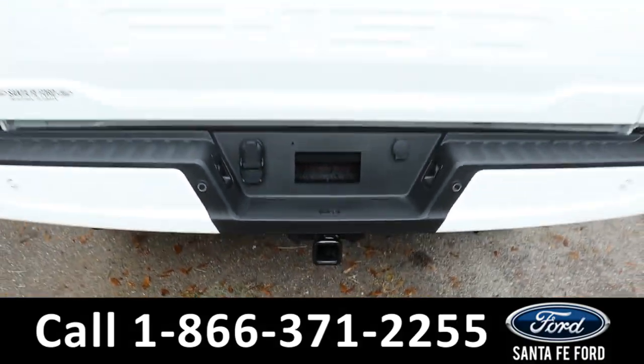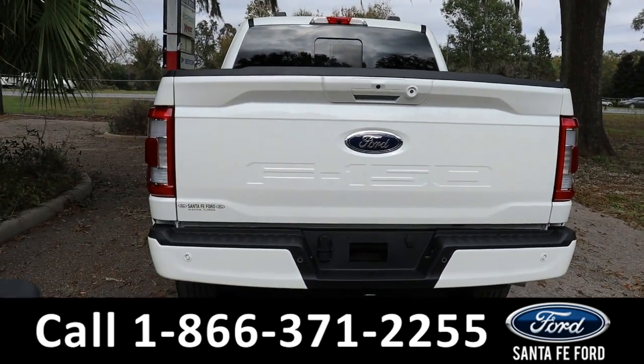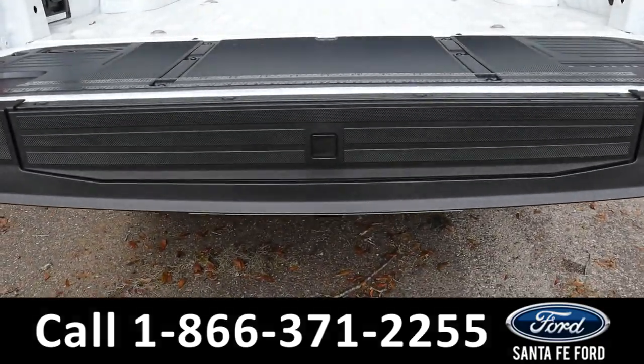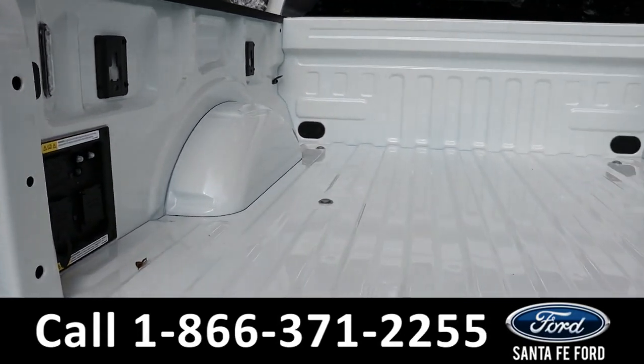As previously mentioned, it does have a hitch receiver and remote tailgate, as well as a tailgate step — if you press the button in the center here, it pops out and you can use it. Here's a closer look at the bed of the truck.